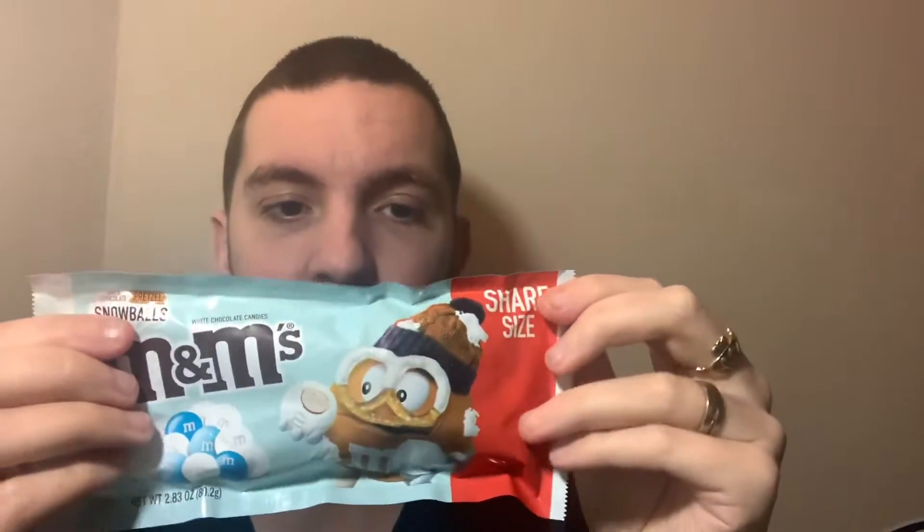120 calories per serving and a serving size is a third of the pack, so there's three servings in this. Total fat 5 grams, 3 grams saturated fat, less than 5 milligrams of cholesterol, 70 milligrams sodium, 19 grams carbs and 14 grams total sugars.